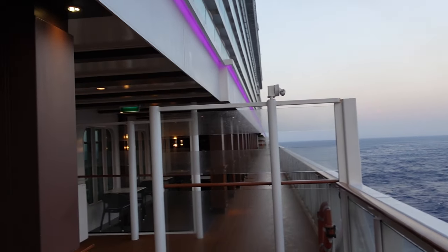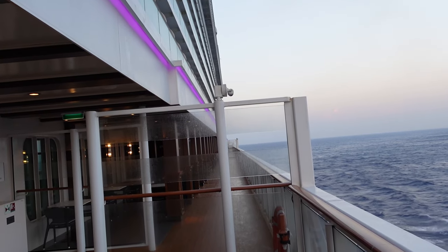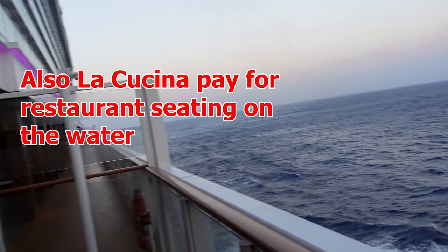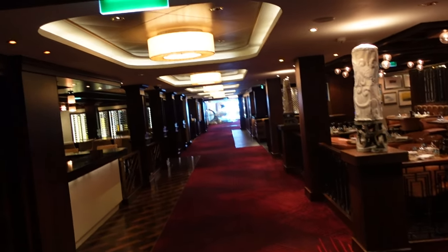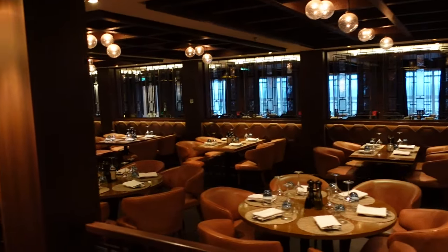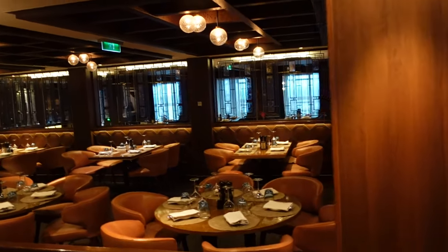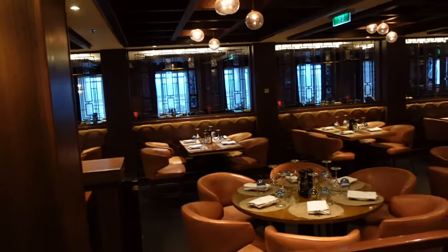On the other side of the ship, same thing — seating and a place to hang out and watch the sunrise or set. As we walk away from the forward section of the boat, we have La Cucina. We actually ate out on the deck there — super nice, because you get to watch the water outside while you're eating. Very good restaurant, La Cucina — it is a pay-for restaurant.